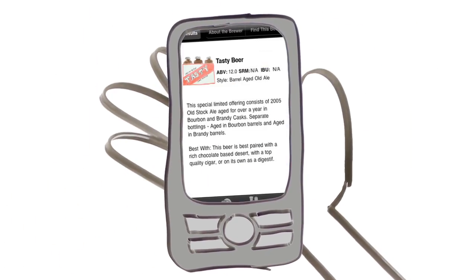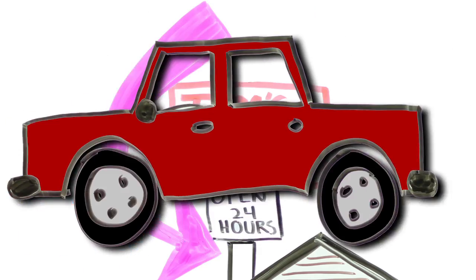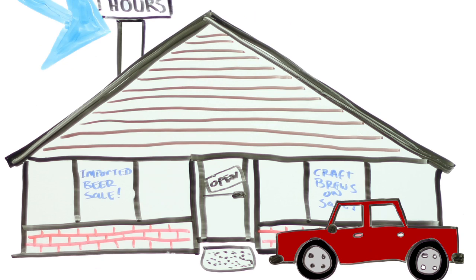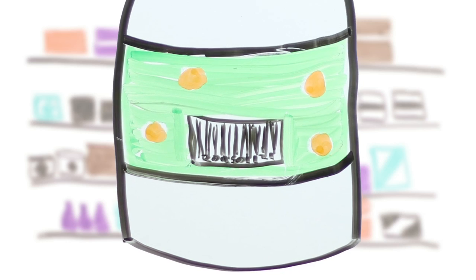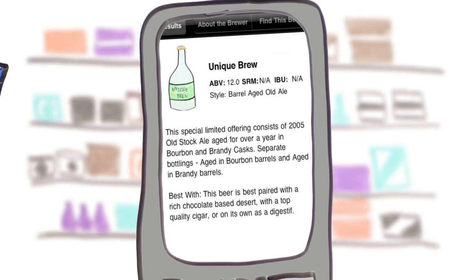Jane sends her beer list to John, and he uses the Beer Cloud mobile app's GPS feature to find a store that stocks her selection. He swings by the store on the way home, and while there, finds another intriguing new beer. He simply scans the barcode with his phone, and the Beer Cloud connects him directly to the brewer's own notes about it.